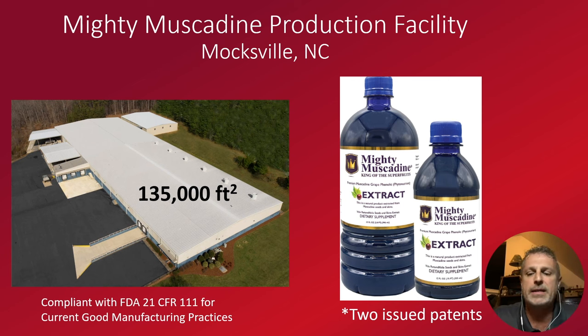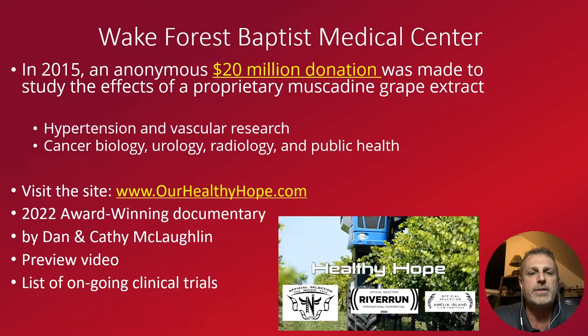So I take the water and the extract and combine them together to make Vine-tastic. And as you hopefully know, there is a lot of research going on with muscadine grapes across the country. In 2015, there was an anonymous donation of $20 million in research dollars — an incredible amount going towards studying a single fruit, looking at the effects of muscadine grape extract. A lot of this donation went to Wake Forest Baptist University in Winston-Salem, North Carolina.